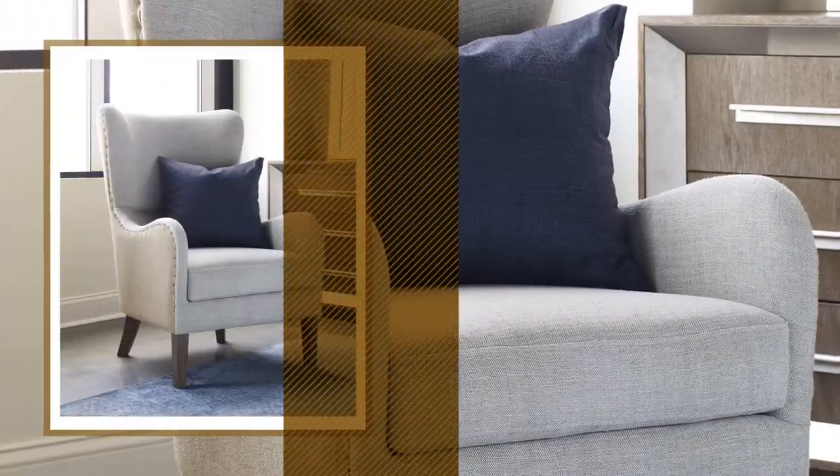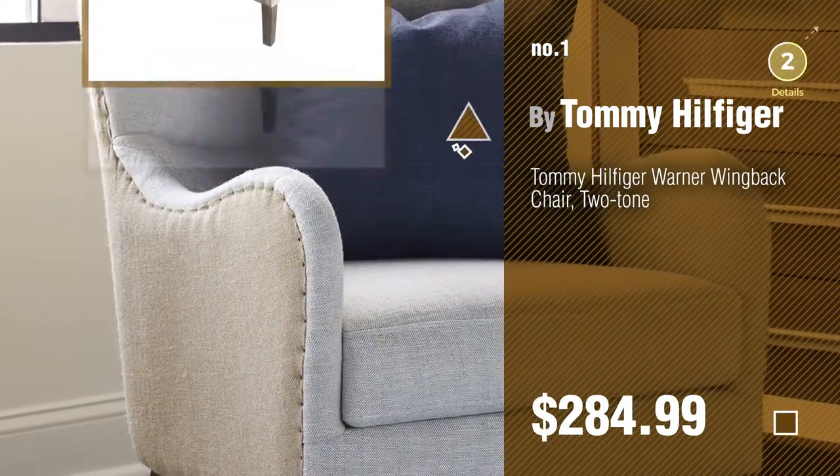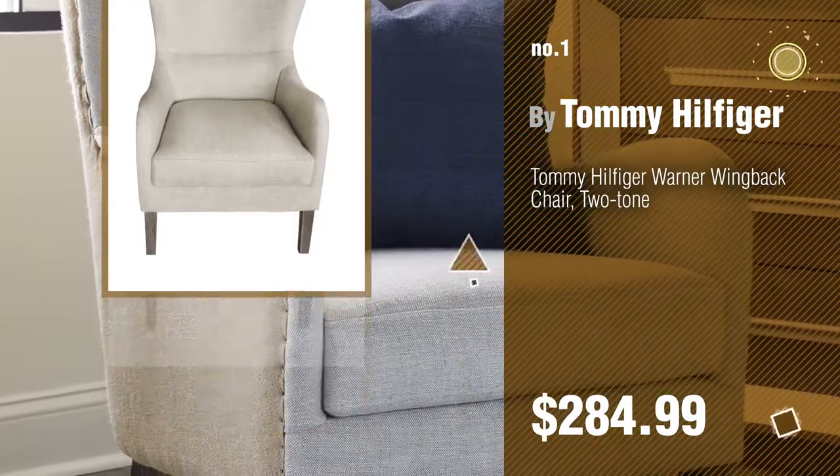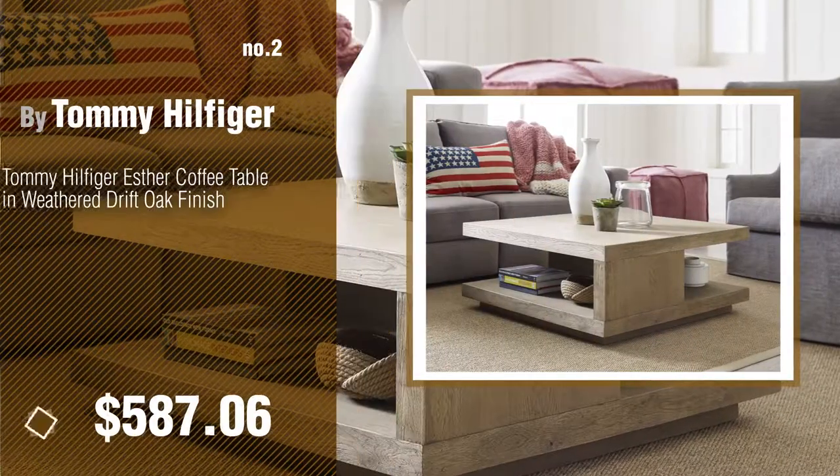Number 1, Most Popular, by Tommy Hilfiger. Watch this video and get inspired. Number 2, Another Great Product by Tommy Hilfiger.